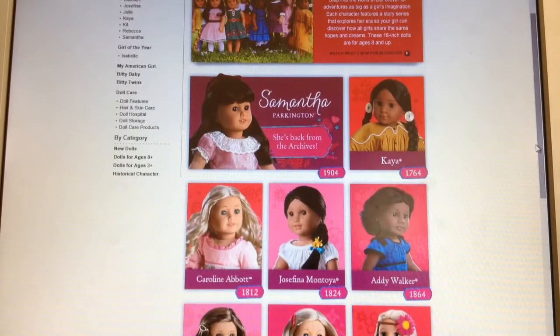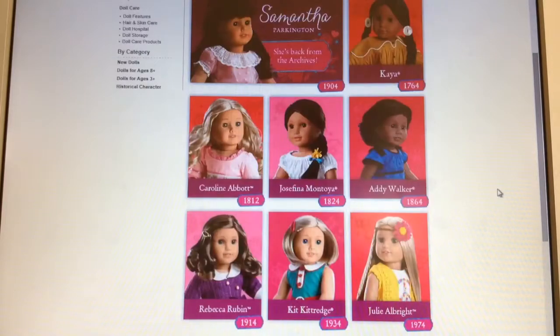Not much of a review — just showing you what they had for each of the dolls and giving you a little bit of what I thought about each thing. You guys might get to see what I get of the Be Forever collection in the future. Thank you for watching, and I will talk to you later. Bye!